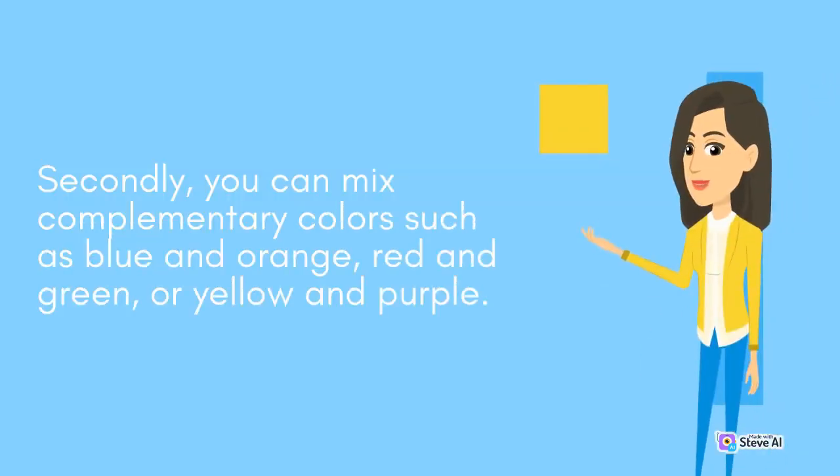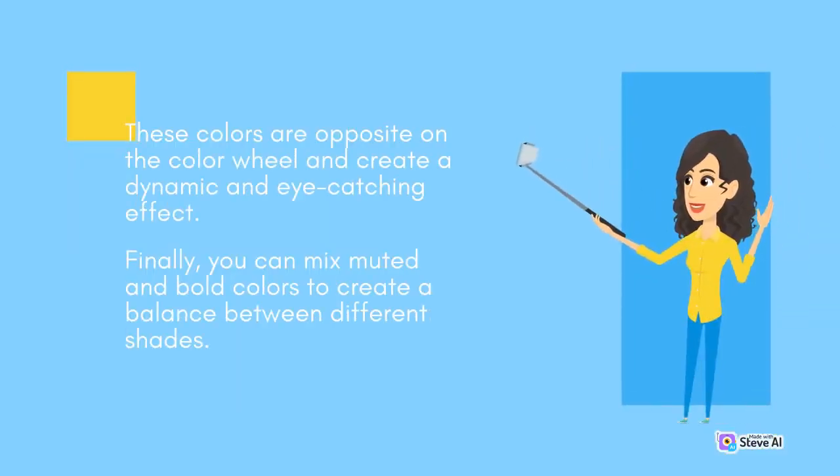Secondly, you can mix complementary colors such as blue and orange, red and green, or yellow and purple. These colors are opposite on the color wheel and create a dynamic and eye-catching effect.